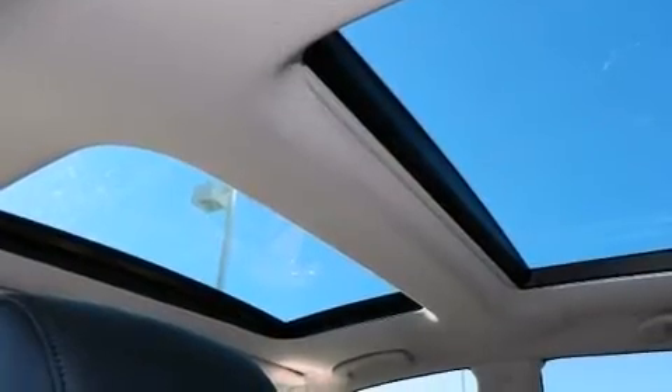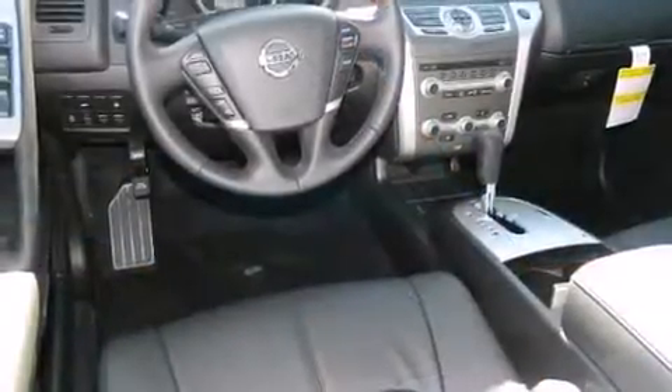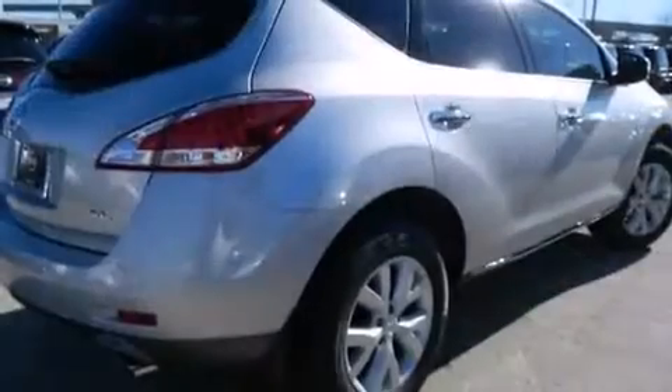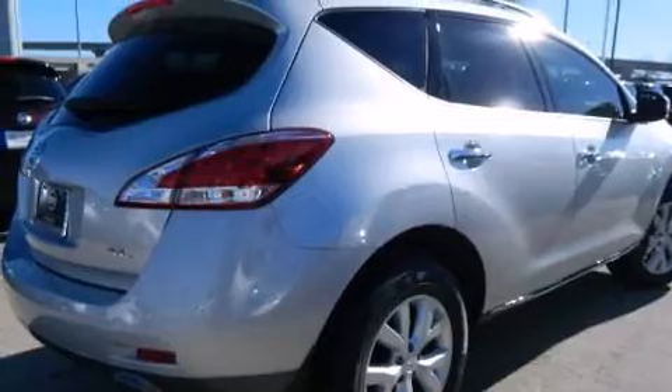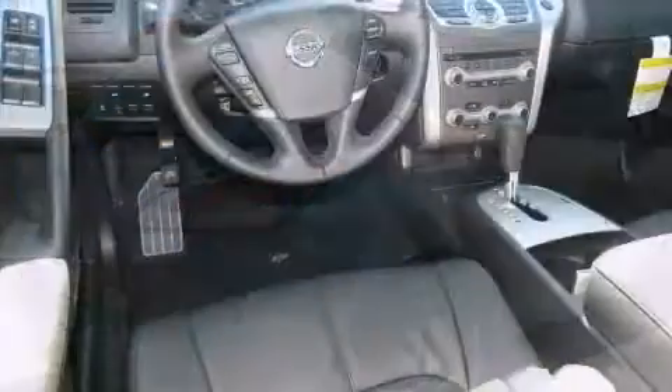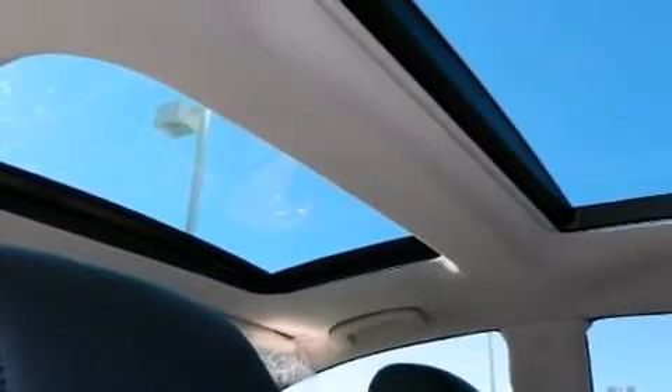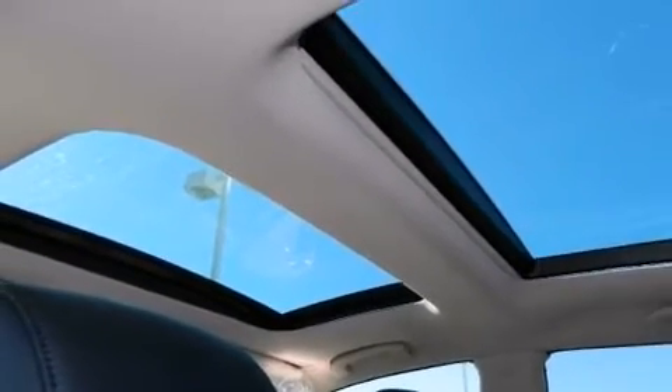Passengers are protected by various safety and security features including dual front impact airbags, front side impact airbags, traction control, anti-whiplash front head restraint, a panic alarm, and four-wheel disc brakes with ABS. Brake Assist technology provides extra pressure when applying the brakes.